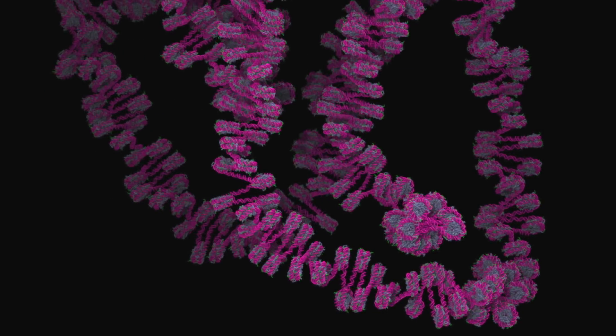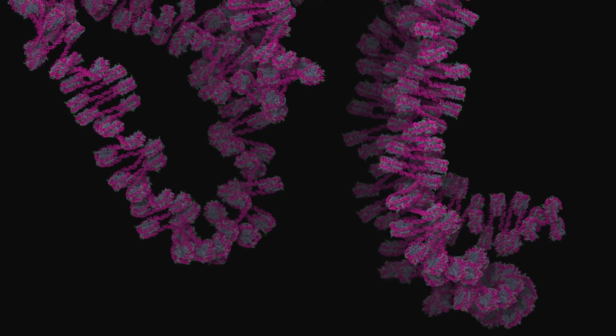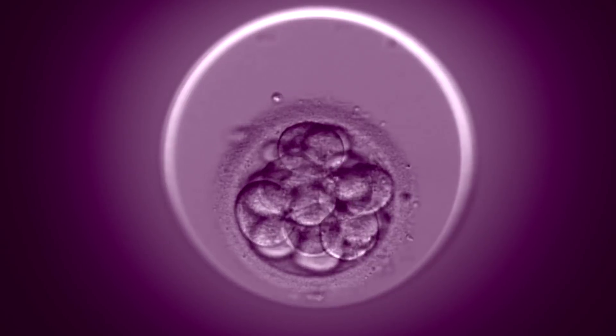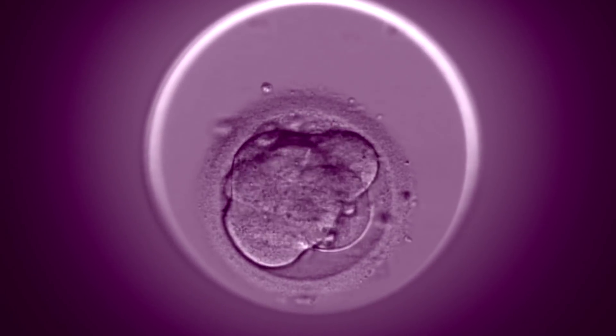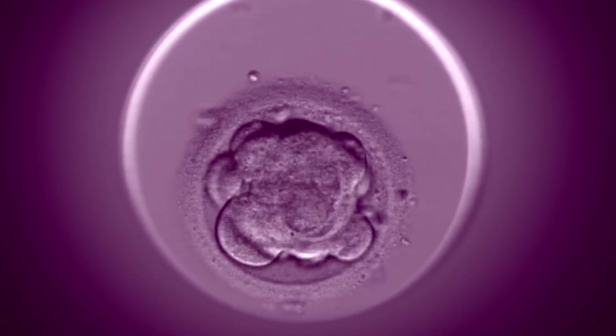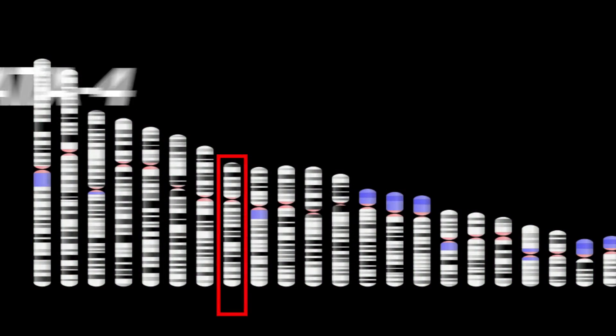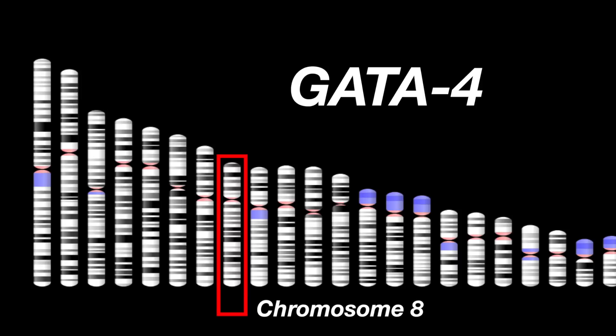It was really thrilling to see it on the screen, to see all the different spools interacting and so forth. There are many different applications. The main ones are in embryo development — understanding how the embryo develops and developmental diseases — and also in cancer.